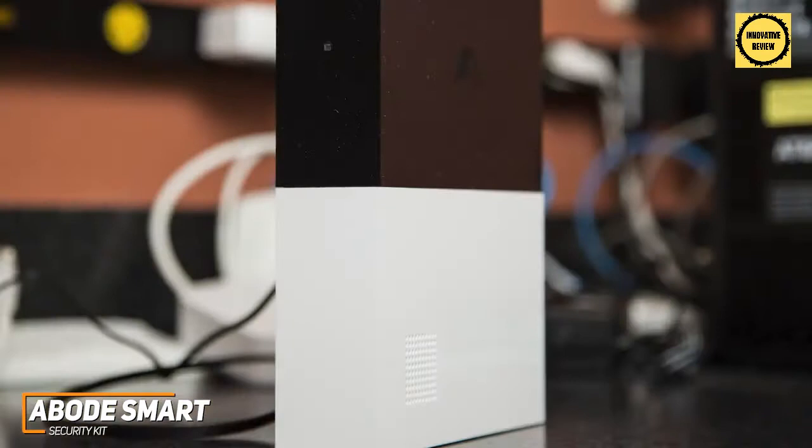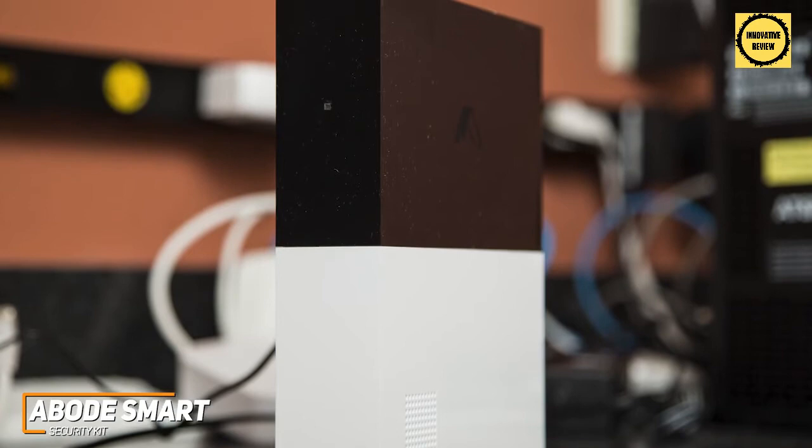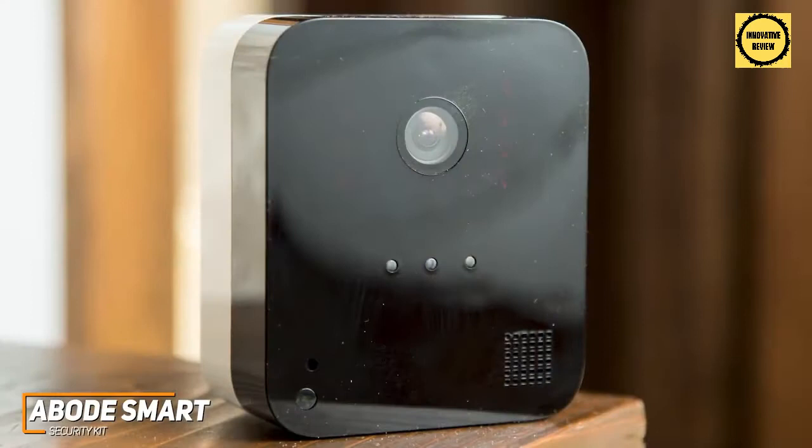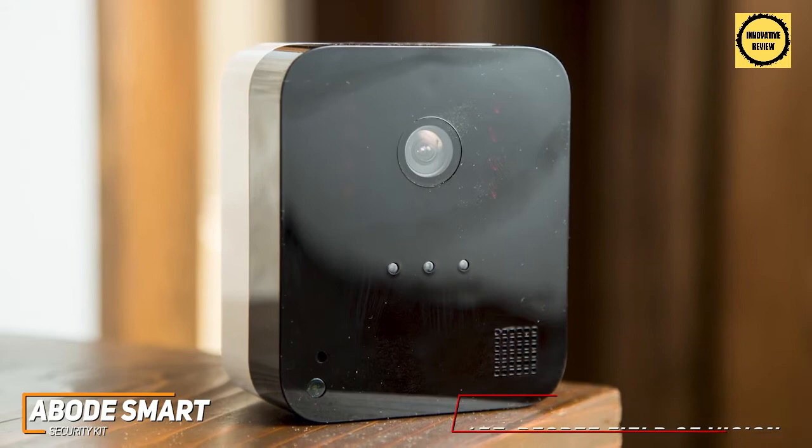Unlike the Ring Alarm 8-piece kit, it offers a range of connectivity options and supports Amazon Alexa, Google Assistant, IFTTT applets, Apple HomeKit, and it's compatible with several third-party devices so it can easily be integrated into most smart home ecosystems. The camera captures video at 1080p and offers an impressive 157-degree field of vision, so you get a crisp, clear picture with good colors and comprehensive visual coverage. It also has an array of infrared LED lights that deliver a solid, monochromatic picture in low-light environments.